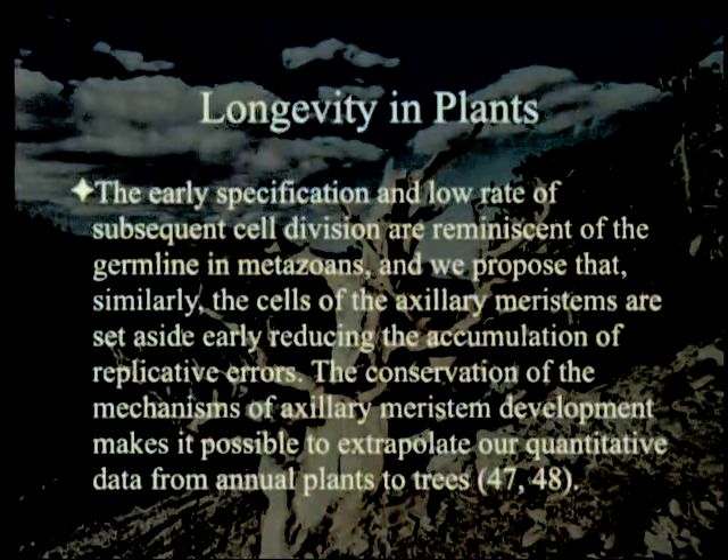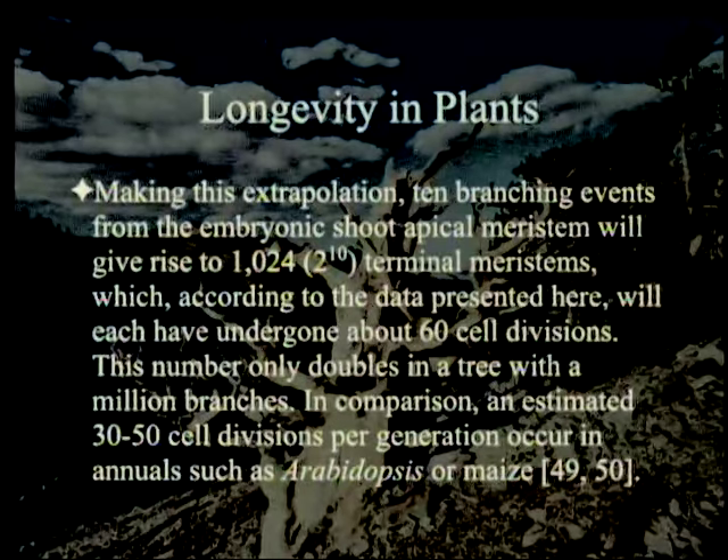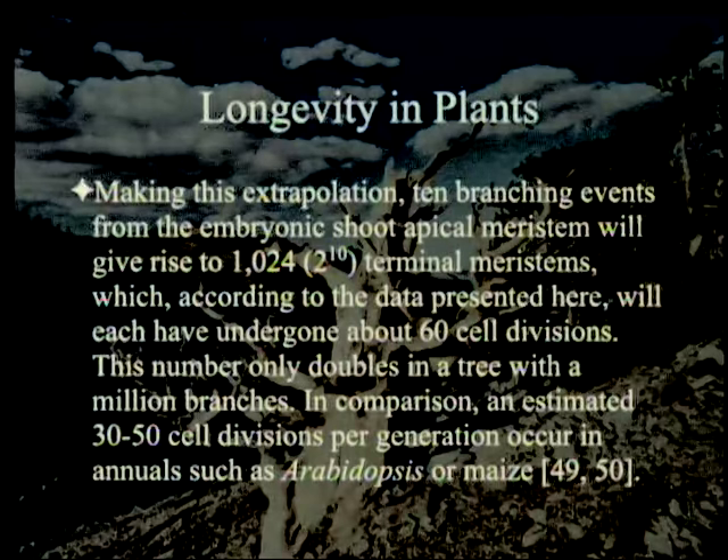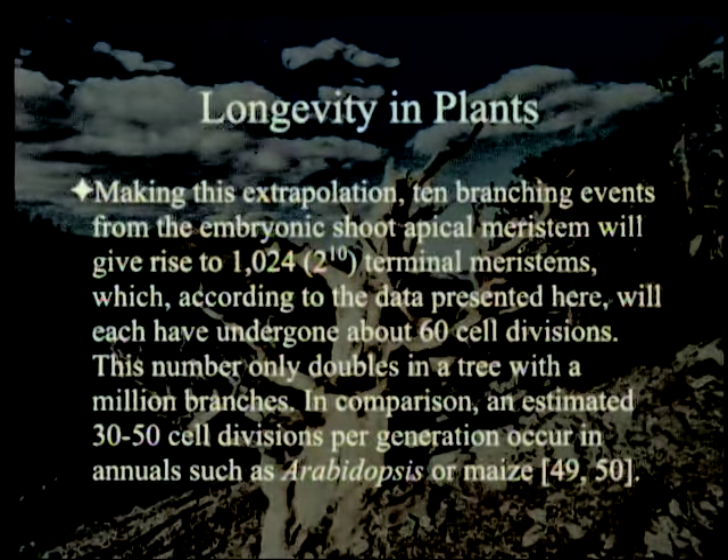The conservation of the mechanisms of axillary meristem development makes it possible to extrapolate our quantitative data from annual plants to trees. Making this extrapolation: 10 branching events from the embryonic shoot apical meristem will give rise to 1,024 — 2 to the 10th — terminal meristems, each of which will have undergone about 60 cell divisions. This number only doubles in a tree with a million branches — so going from a thousand to a million branches gives you about 120 cell divisions.